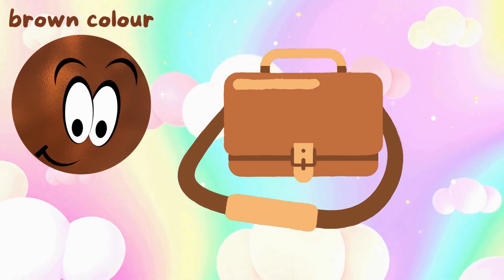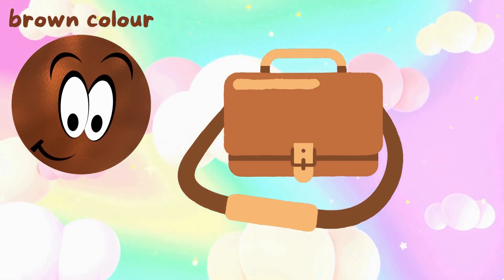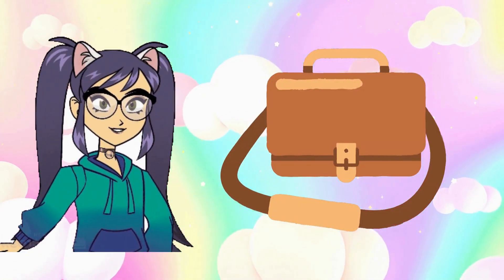Brown color. There is only one brown bag.